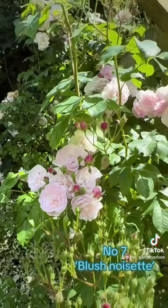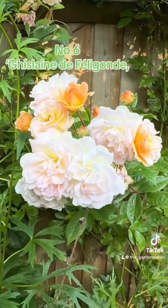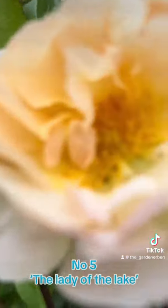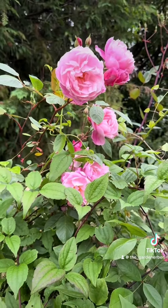And Old Rambling Rose, Blush Noisette, ranking at number 7. Followed by Rambling Rose, Ghislaine de Féligonde at number 6. And another Rambler at number 5 is Lady of the Lake. Number 4 is the shade-loving and virtually thornless Mary Delaney, perfect for high traffic areas.